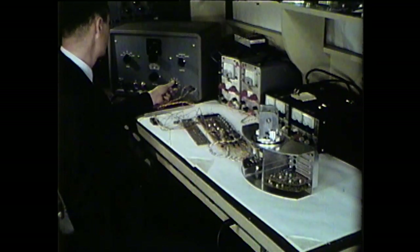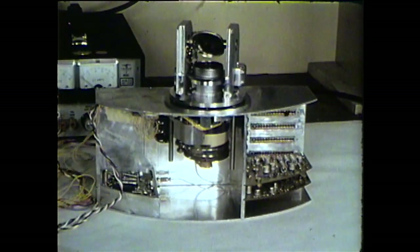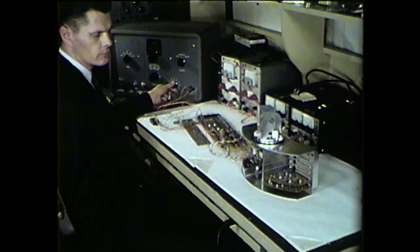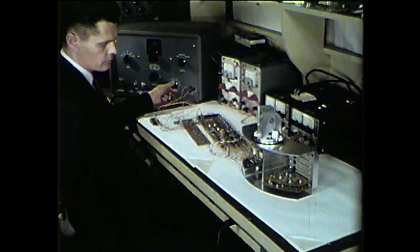When it sees some object, the optical system moves the automaton in for a closer look. Upon recognizing a cover plate, the system guides the automaton to the plug for feeding.